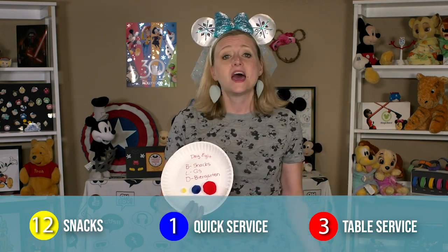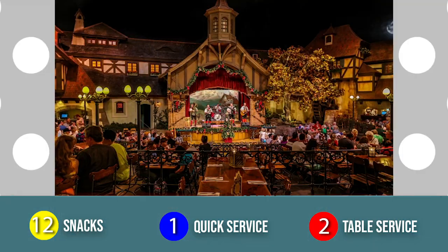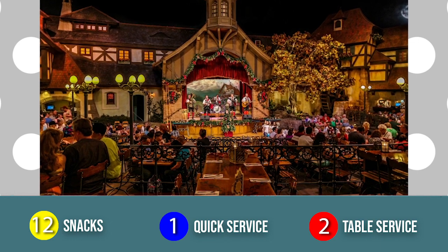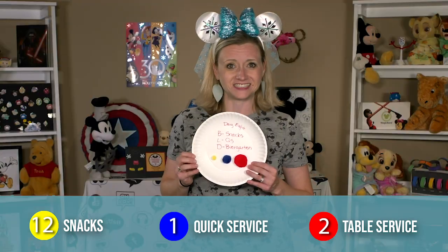Hopefully it stays that way. That evening, we'll head into Epcot to try out the beer garden in the Germany Pavilion. I've always wanted to try this place and I think my husband will really enjoy it. That's day eight.